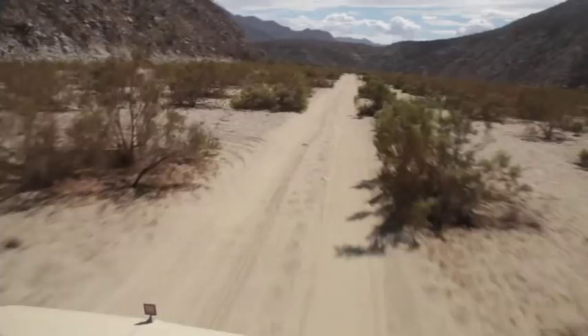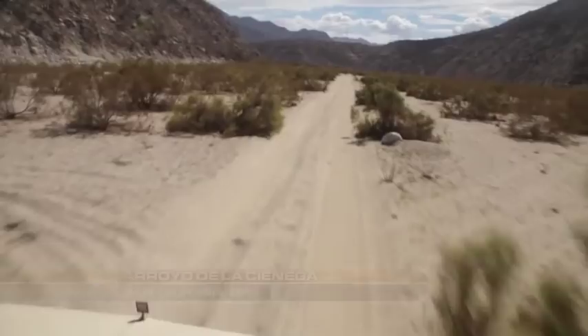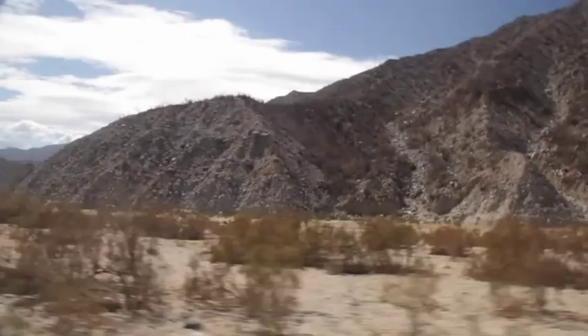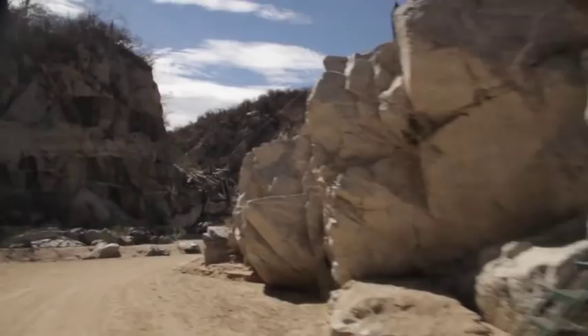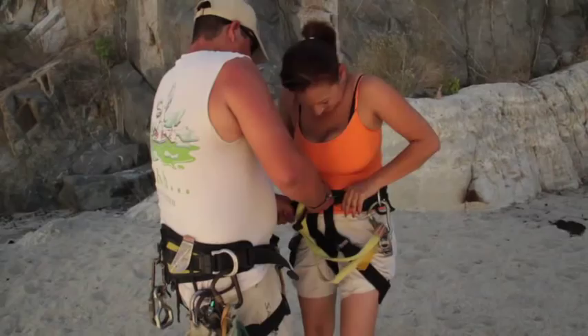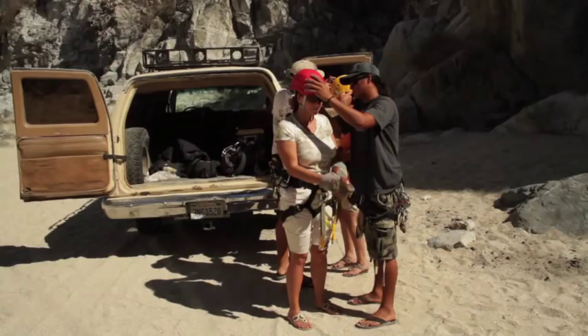Baja California is understandably known for its dry, remote desert landscape that over the years has turned back armies and tested the best off-road vehicles with its ruggedness. Today, over 40% of those living here are transplanted from the U.S. or Europe to enjoy the good life in this tropical playground that contains much more life than you might expect.